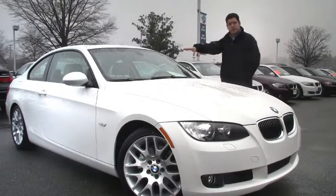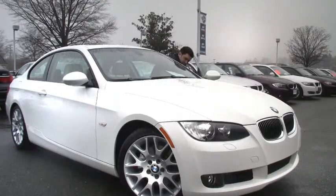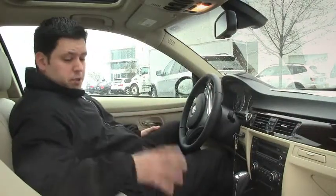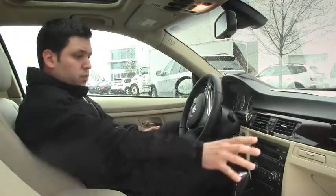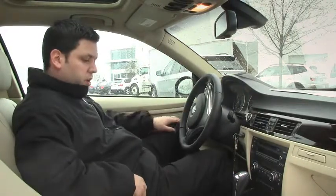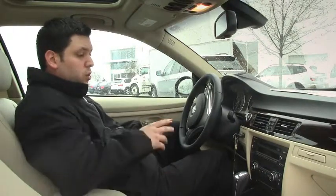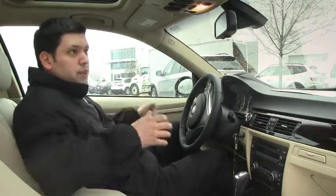So let's take a look inside — nice beige interior. You have your beautiful dark wood trim here. Paddle shifters on the steering wheel come with the sport package. You also have automatic headlights, automatic windshield wipers, and auto dimming rear view mirrors.